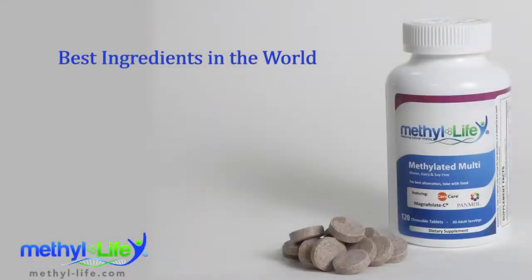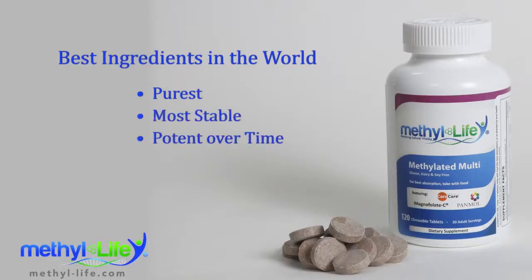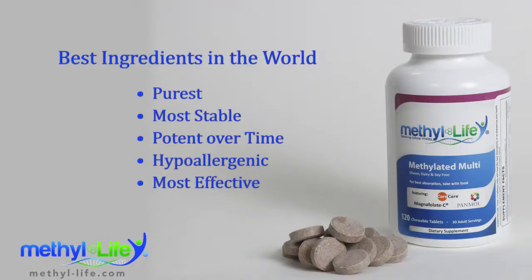We look to source the best ingredients in the world. This means a lot of research on our part to find ingredients which are the purest, clean and without fillers, most stable and therefore potent over time, the most hypoallergenic. We want our products to be available to as many people as possible and the most effective. The ingredients need to work on our customers' conditions, period.